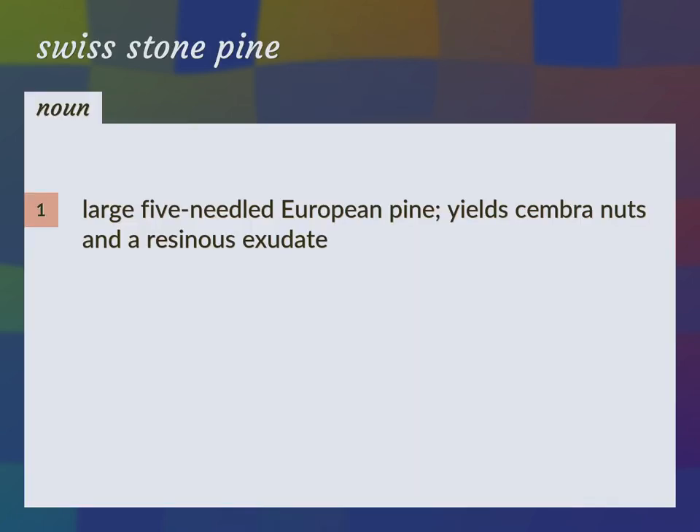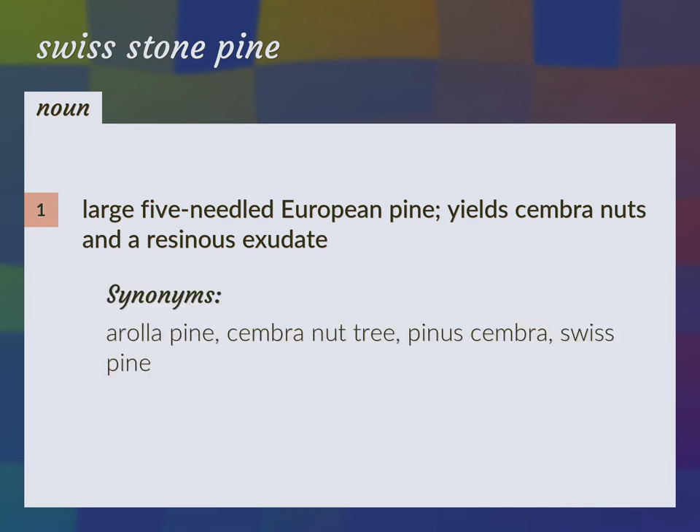Large five-needled European pine, yields chamber nuts and a resinous exudate. Arola pine, chamber nut tree, pinus chamber, Swiss pine.